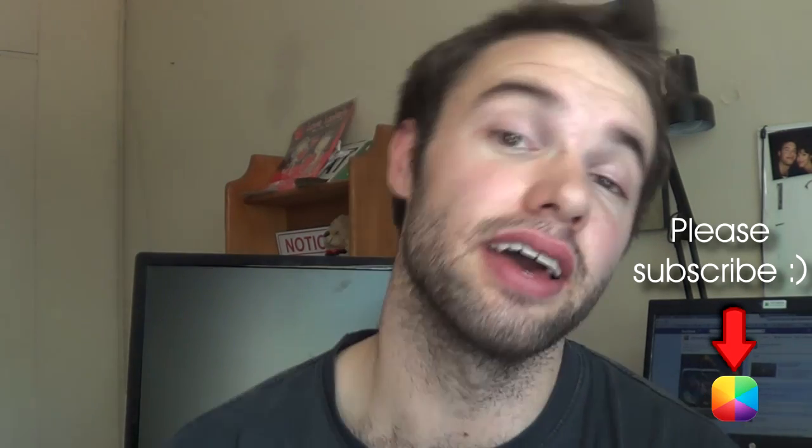Hey everyone, it's Marco here back once again from MyColorScreen. Today's video is a little different than usual, as a lot of people have been talking about lock screens and where to find the best lock screens for the Android phone. We're going to be trying things a little bit different here at MyColorScreen as we want to bring the lock screens to you.